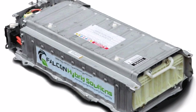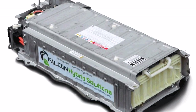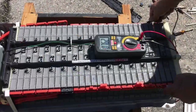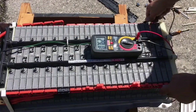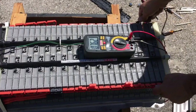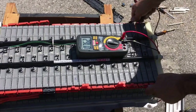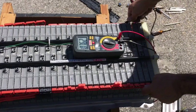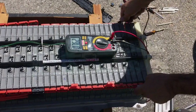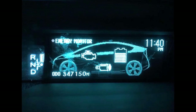Hybrid batteries from Toyota are built to last longer than the lifespan of a typical car and often surpass 250,000 miles of service with no issues. However, for those Prius vehicles that do have a battery issue, it is not necessary in most cases to replace the battery at a high cost. Rather, the battery can be cost-effectively repaired either by a local shop or in some cases by the owner themselves.